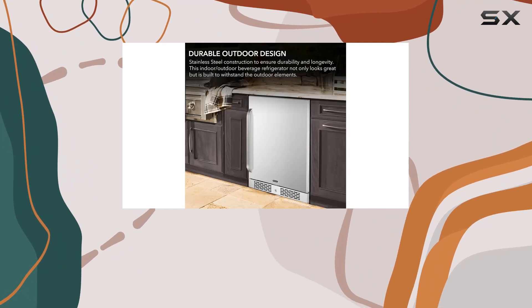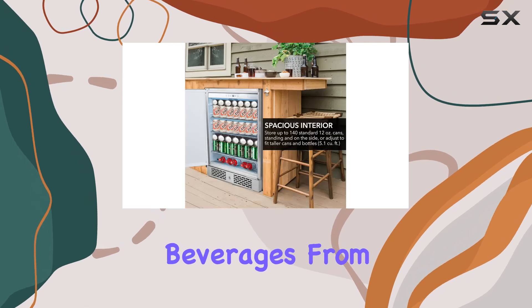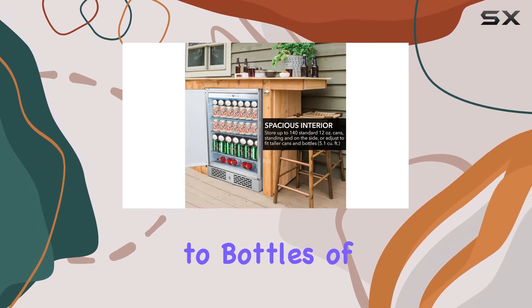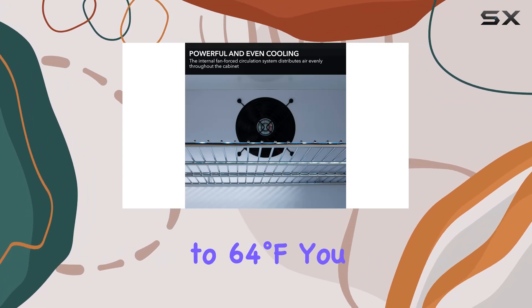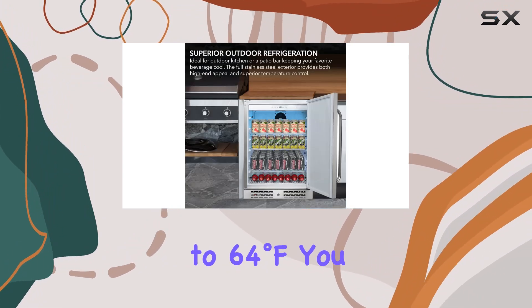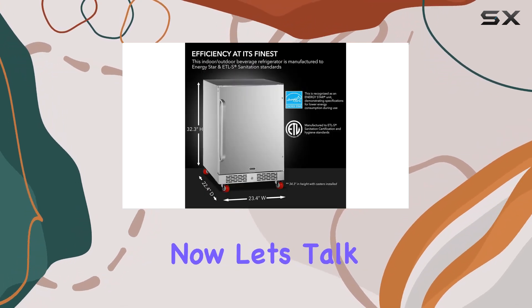With a spacious 5.3 cubic feet capacity, you'll have plenty of room to store all your favorite beverages, from sodas to beers to bottles of wine. And with a temperature range of 32 degrees Fahrenheit to 64 degrees Fahrenheit, you can customize the cooling settings to ensure that every drink is served at its optimal temperature.